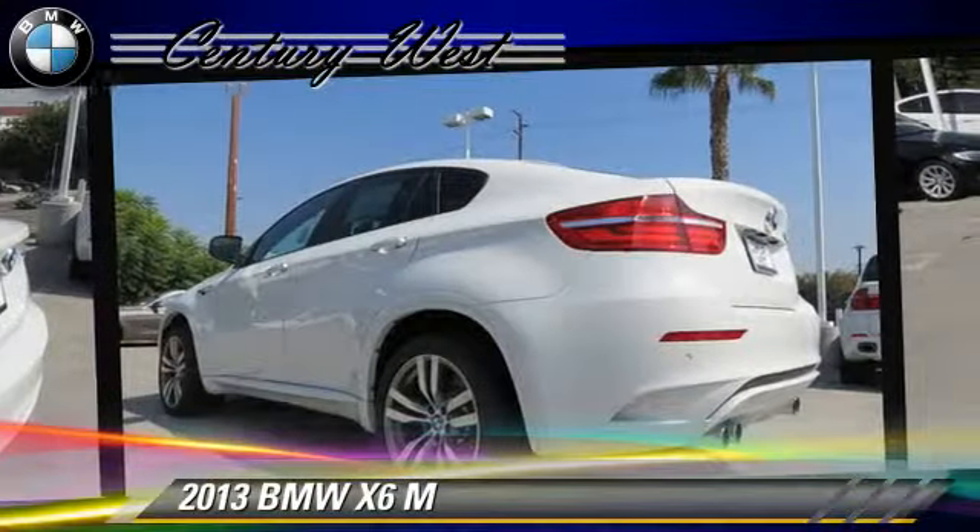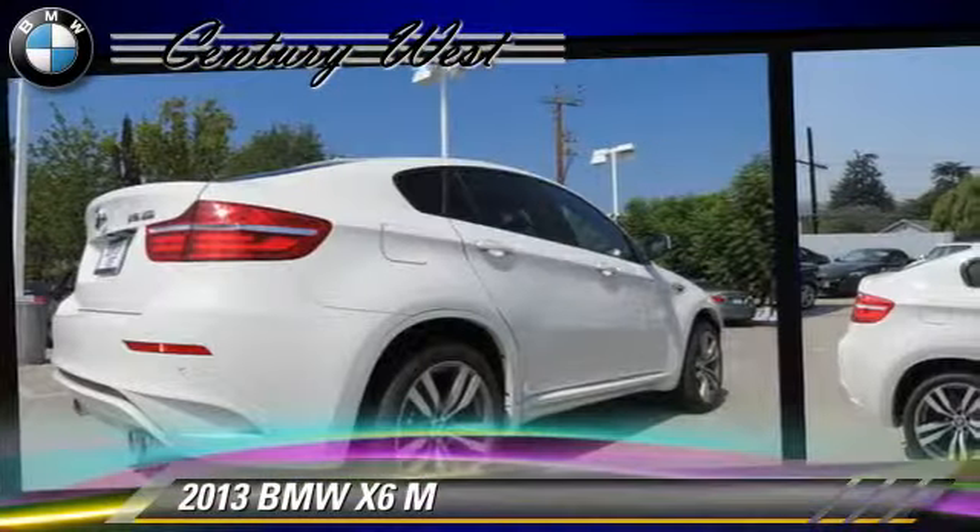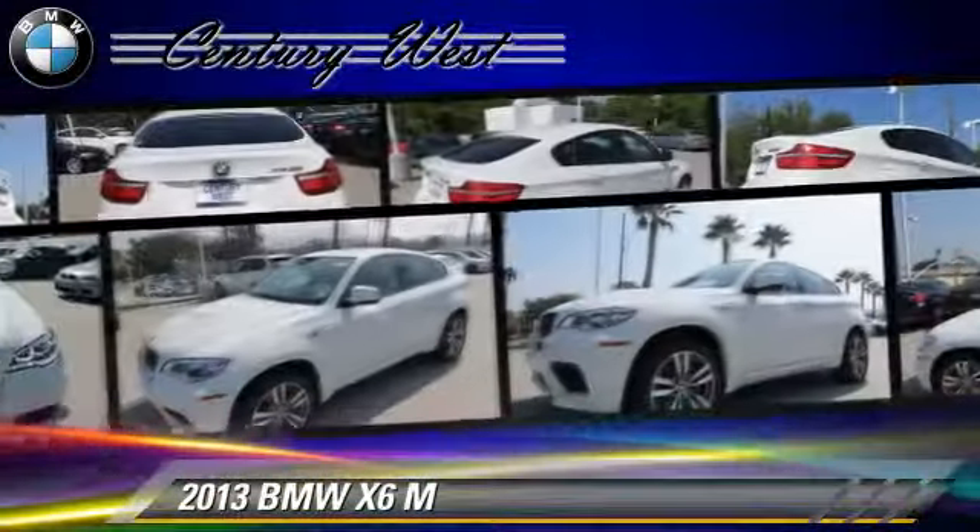Comfort and convenience features include HD radio, BMW assist, satellite radio, a CD player with MP3, Bluetooth wireless, and navigation system.